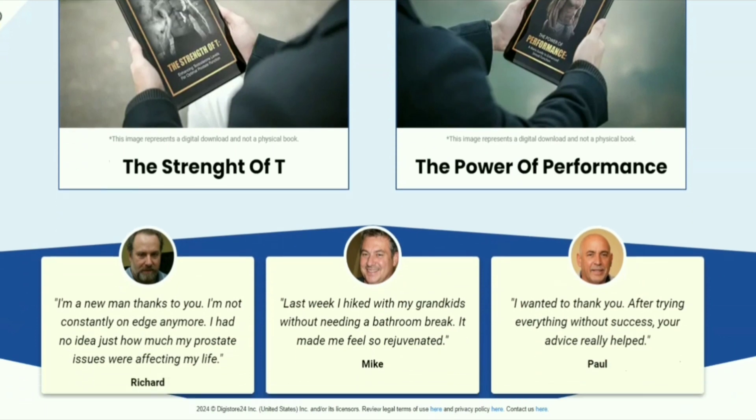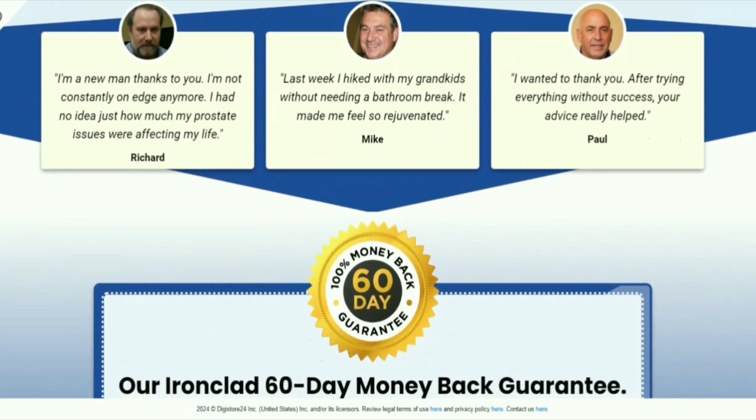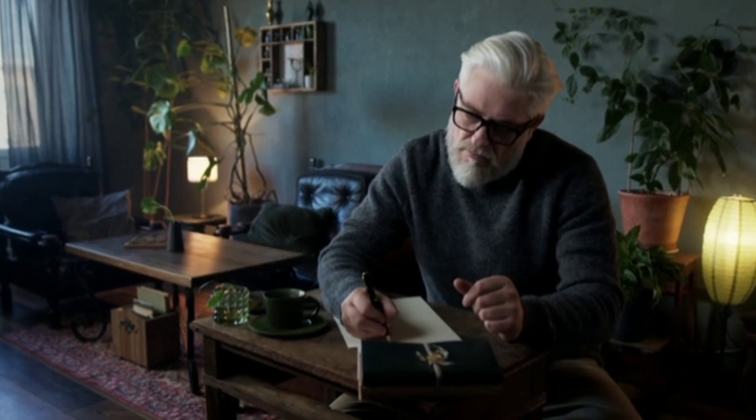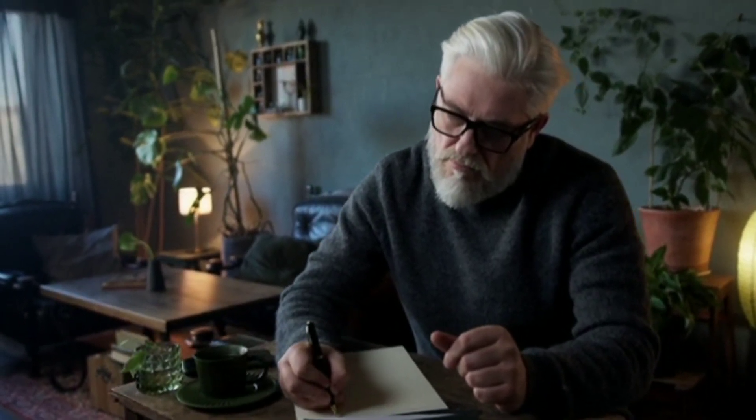You can trust this product — each capsule is manufactured here in the USA in FDA-approved and GMP-certified facilities, under strict and accurate standards. Prostabiome's ingredients are natural and pure, and you can be sure that they do not contain stimulants or dangerous toxins.